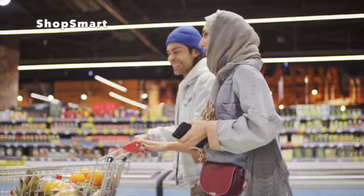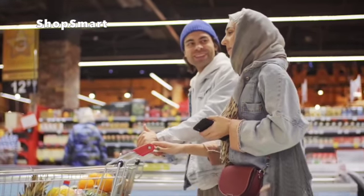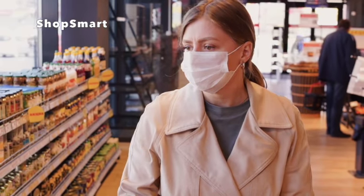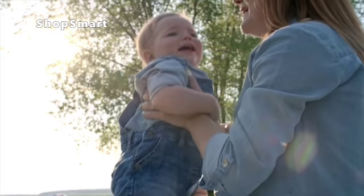ShopSmart has the opportunity to reach an even greater range of consumers due to its streamlined design and vast benefits of usage. ShopSmart is ideal for any individual who actively uses mobile apps and greatly values saving time and increasing efficiency while performing regular activities such as grocery shopping.